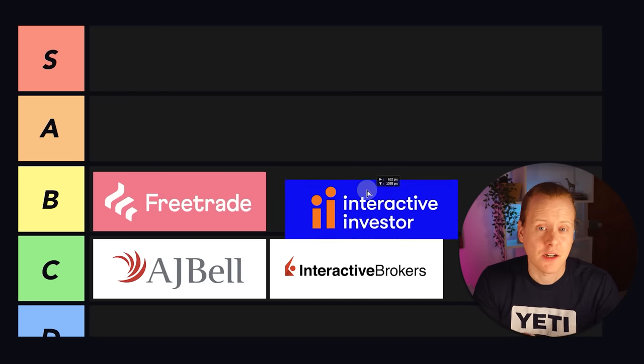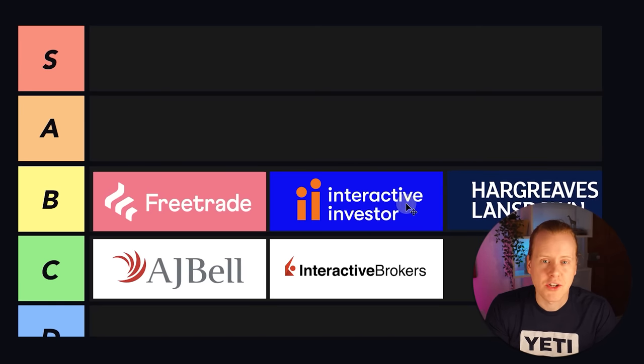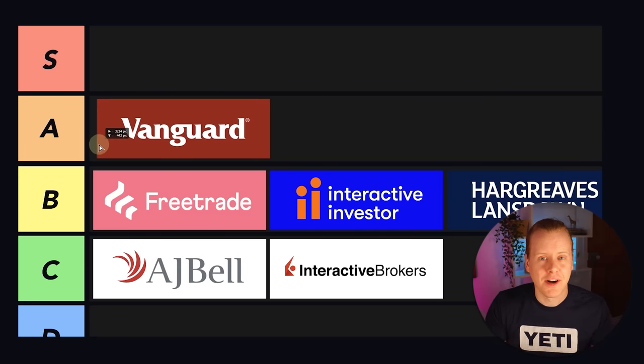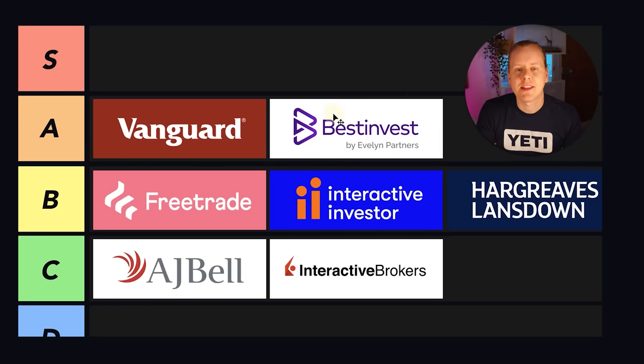I'm also putting Interactive Investor and Hargreaves Lansdown in B tier. These two are close: HL has a better design and a Lifetime ISA, and II has a more affordable pension — there's not a huge amount between them. Both are well-established, reliable companies to invest with. On my A tier, first is YouTube's favourite: Vanguard. I think people often overlook the fact you can buy Vanguard funds elsewhere — all Vanguard ETFs are now available on InvestEngine without paying an additional 0.15% fee, and you get other funds and a mobile app. That's why they're in A rather than S tier. Also in A tier is BestInvest. The fees are higher but the 3.1% interest on cash can help offset them, the flexible ISA is a huge plus, and the coaching call service is a nice USP. They also have a very nice interface.